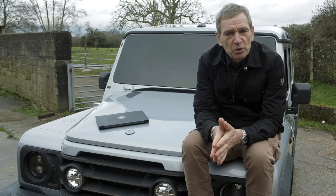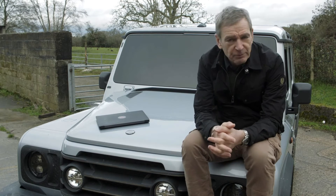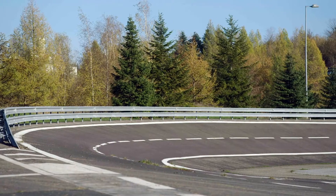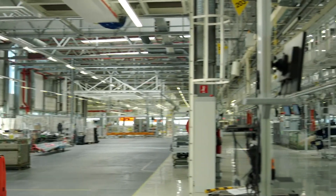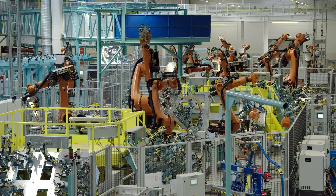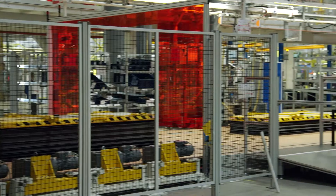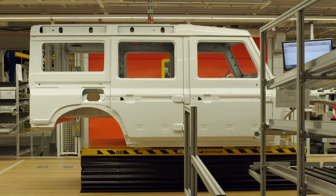As you may know, INEOS Automotive has bought a manufacturing site in Hambach, and it will be the home of the Grenadier. It's a massive facility — one of the most advanced vehicle assembly plants anywhere in the world, thanks to the 500 million euros invested in it by Mercedes-Benz. Packed with state-of-the-art technology, it comes with a highly skilled team all trained to Mercedes' exacting standards. The fully fitted factory just needs repurposing and reprogramming to build Grenadiers.